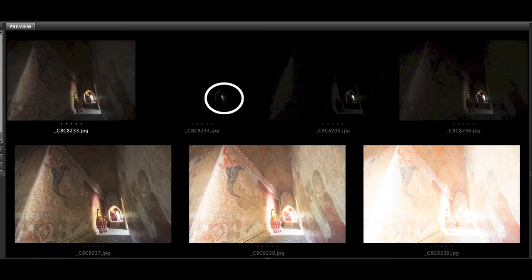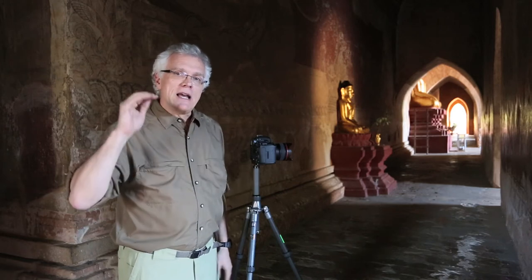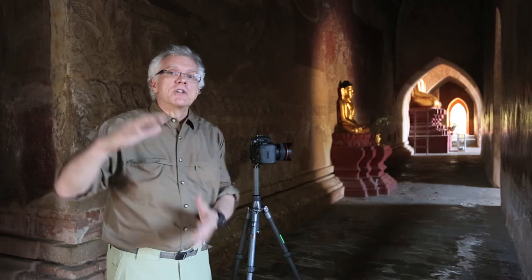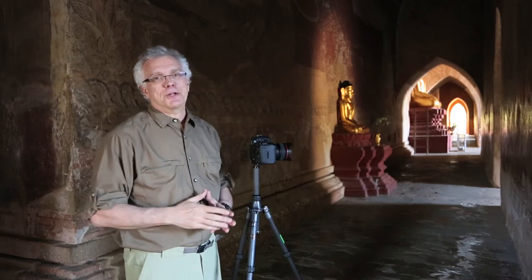I'm not going to start at the zero exposure compensation setting, because that blown-out area in the back defeats the whole purpose of HDR for me. So I'm going to start at minus two — meaning I'll get way more underexposed pictures than overexposed pictures.